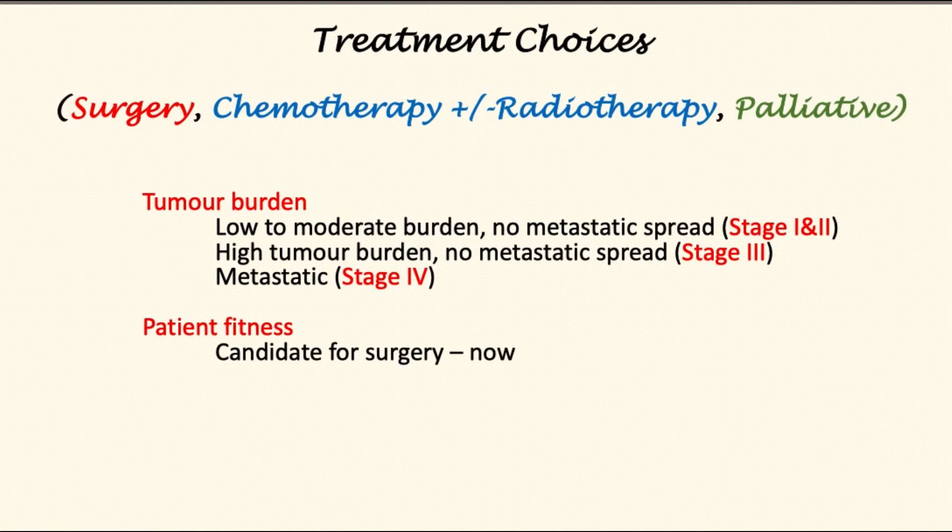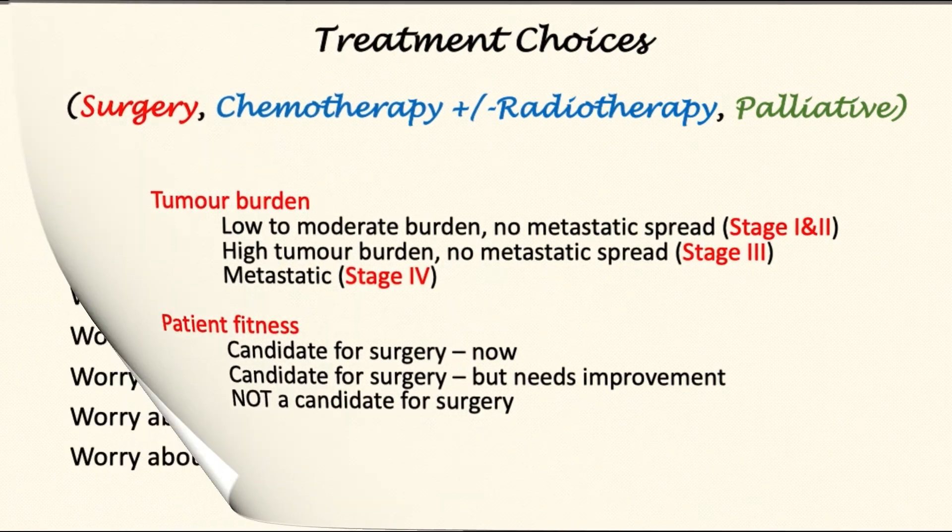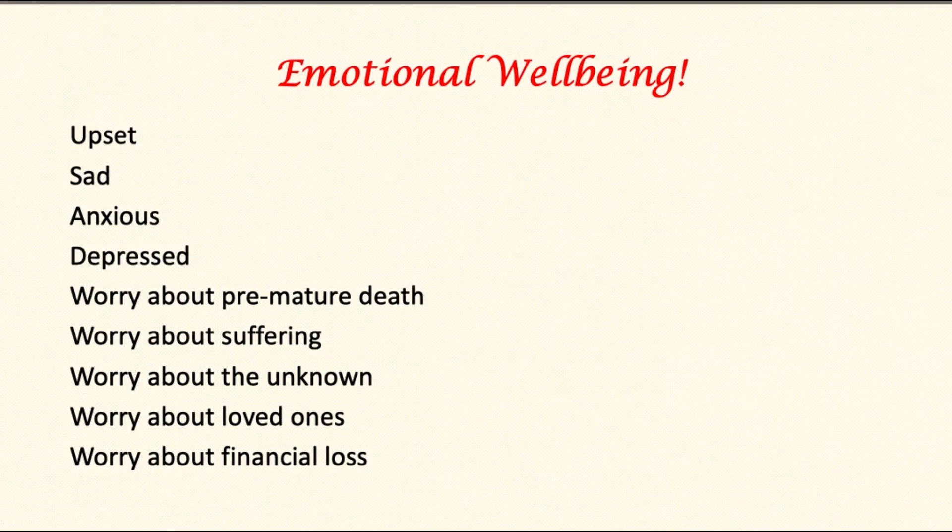Another important factor in deciding treatment is patient fitness. If patients are fit and surgery is an option, they may proceed to surgery. Some patients may still be candidates for surgery but need to improve their fitness first, and finally some may not be a candidate for surgery at all, even if surgery were otherwise an option, because they are not fit enough.